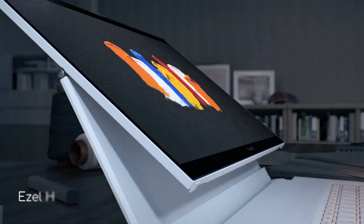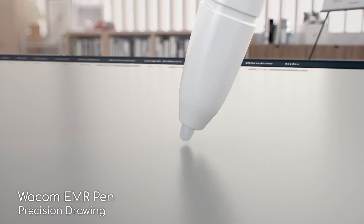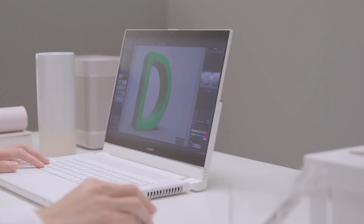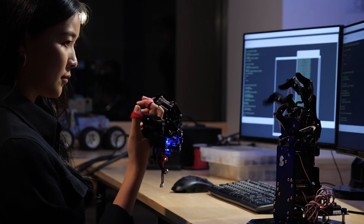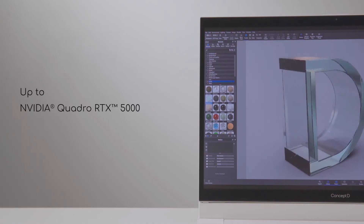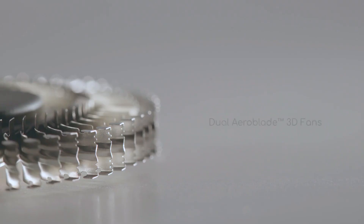In addition to the Ezel hinge for comfortable working positions while using a supported Wacom pen, the Xeon Workstation CPU or 10th Gen Intel Core i7 can power resource-intensive software, especially when paired with the GTX 20 series or even Quadro RTX 5000 graphics for true professional performance, while dual aeroblade 3D fans keep it cool and silent.